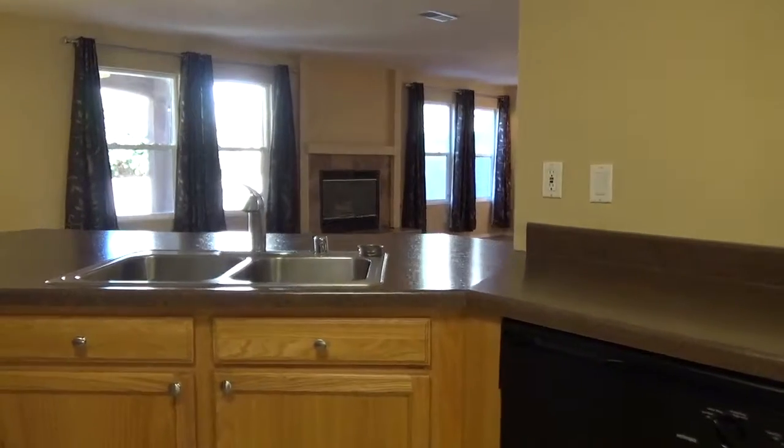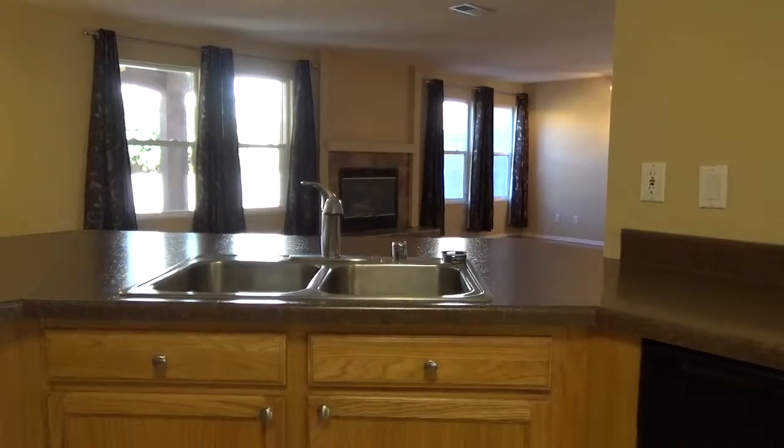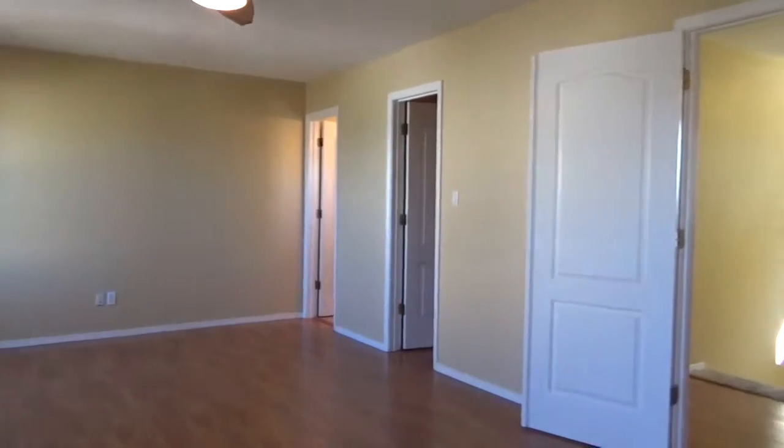These features make the backyard a diamond in the desert. You don't want to miss this home. For more information, contact Danny Vigil at Coldwell Banker Legacy.